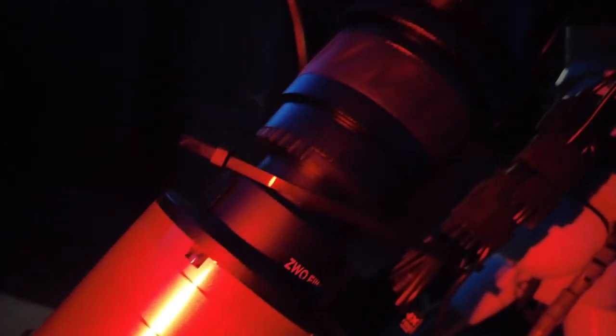The first two nights of data that I've already captured actually look really promising. And I'm hoping that even though it's quite early in the season to be taking this target and its elevation isn't very high, I'll still be able to present you with quite a pleasing image at the end.